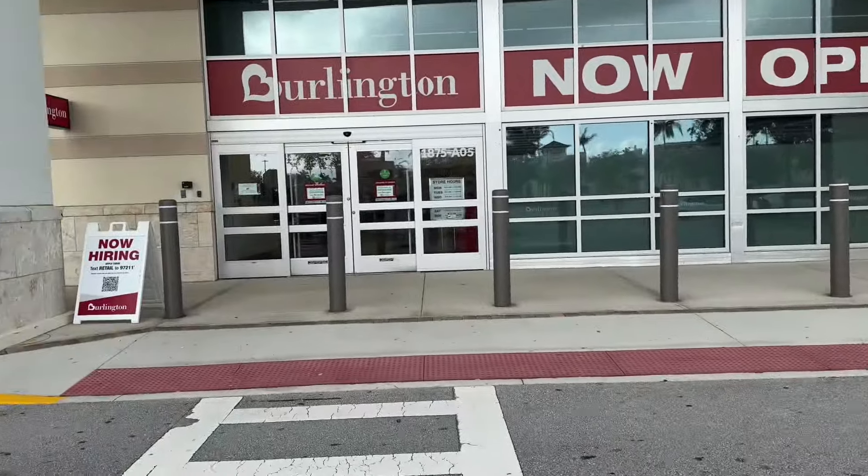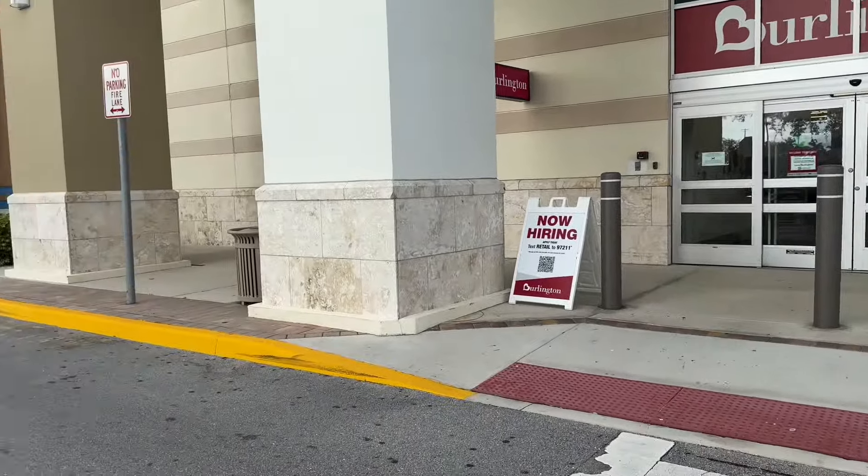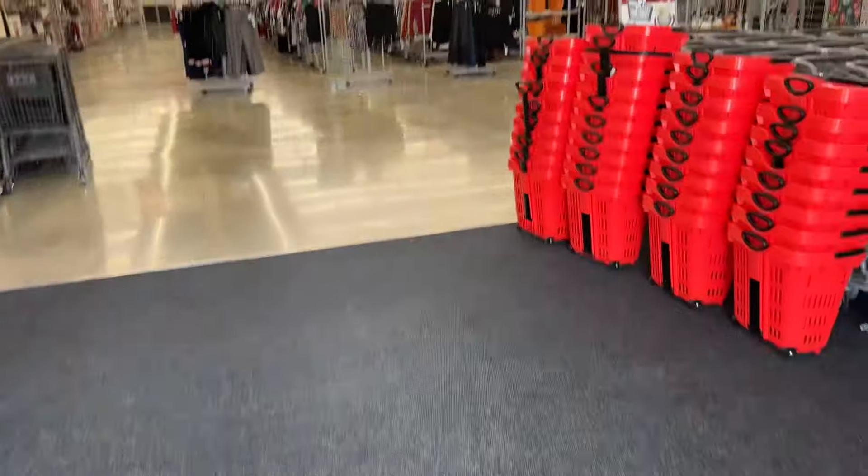Welcome back, my beautiful shopping buddies! If you are new, my name is Angie. If you love shopping vlogs, reviews, and hauls, please hit that thumbs up button, subscribe, and leave a comment below. Today we are going to Burlington. I hope you're having a wonderful day whenever you are watching this video. Come on in, let's go shopping!